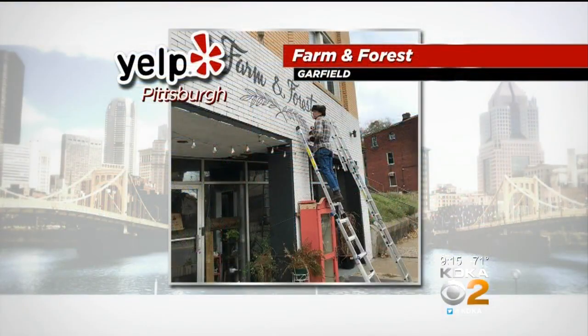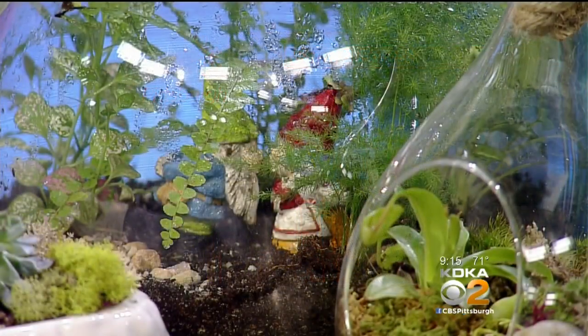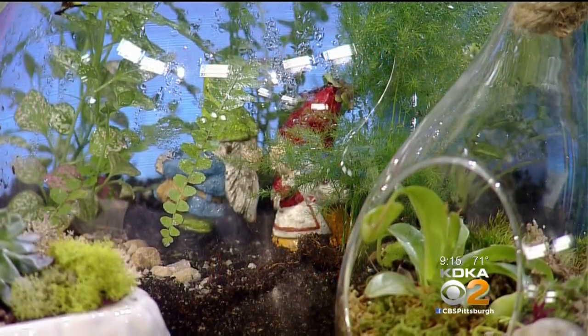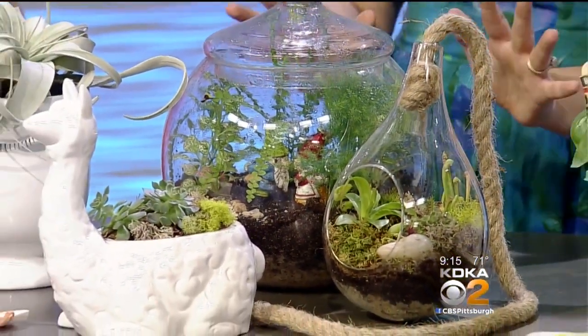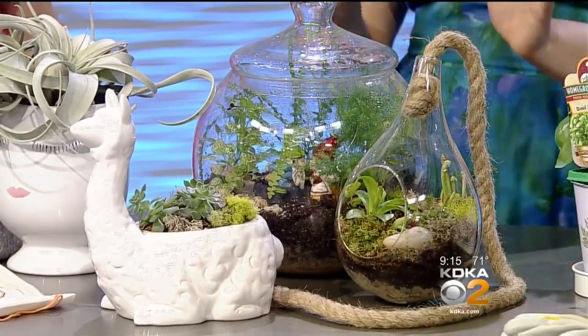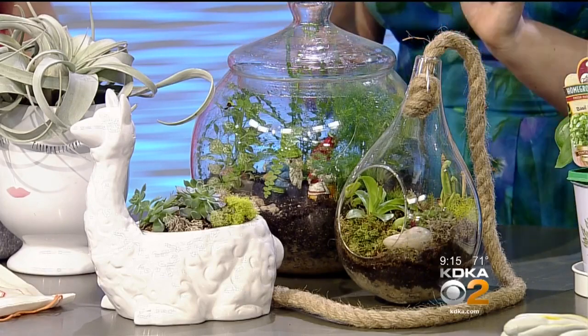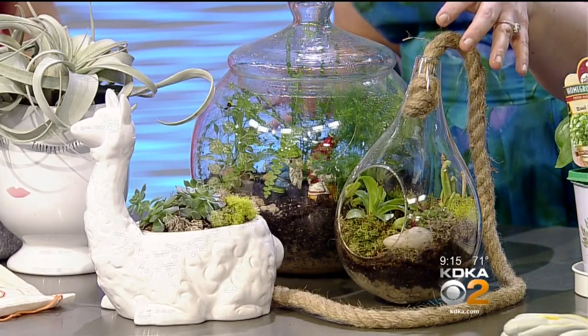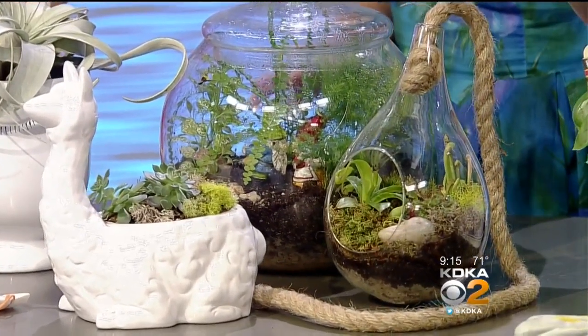Farm and Forest in Garfield is a new one on the block — it's been around for about over a year now — and people are crazy about succulents. They're easy to take care of, so they're black thumb approved. I've kept four on my windowsill alive for years. They make these beautiful creations — you can't even see all the detail, there are little gnomes kissing inside of this one. And this one's hanging, and it's also a carnivorous plant.